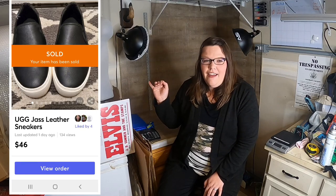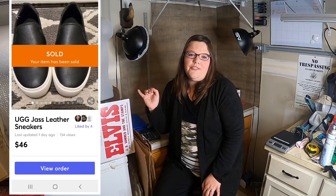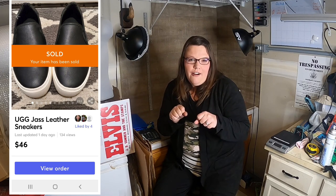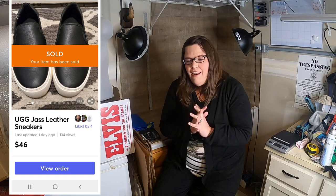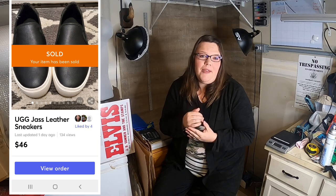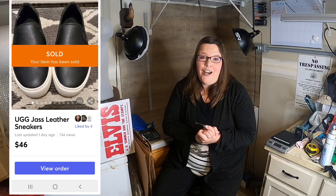Next is Ugg leather sneakers — I sold them for $46 free shipping. I actually found these as soon as they rolled out a cart at Goodwill. They were $4. I looked at them and thought 'Oh, those are cute sneakers' — I actually wanted them for me but they were too big. It was a really great find and a great flip.